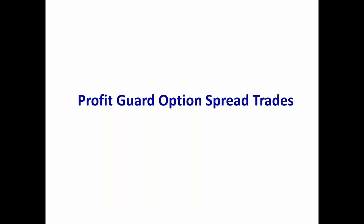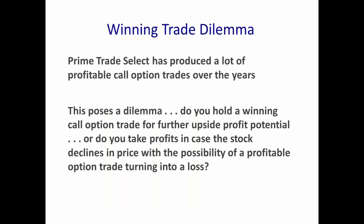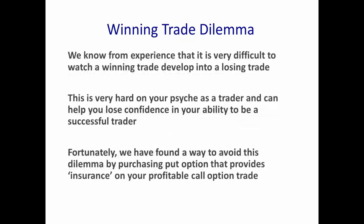Let's talk about Profit Guard option spread trades. Prime Trade Select has produced a lot of profitable call option trades over the years. When you have a profit in your call option, that poses a dilemma: do you hold on for further upside profit potential, or do you take profits in case the stock declines? We know from experience that it's difficult to watch a winning trade develop into a losing trade — this is hard on your psyche as a trader.